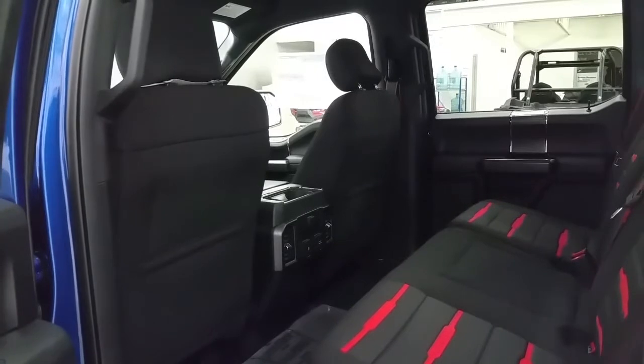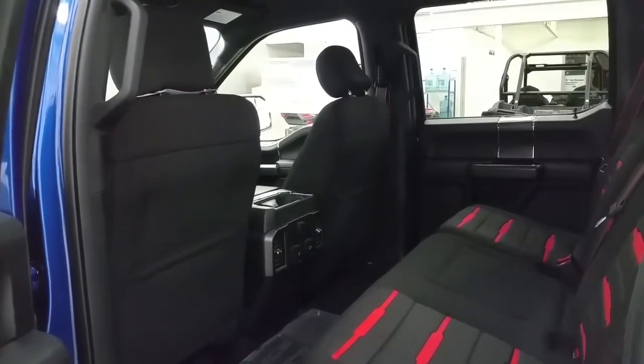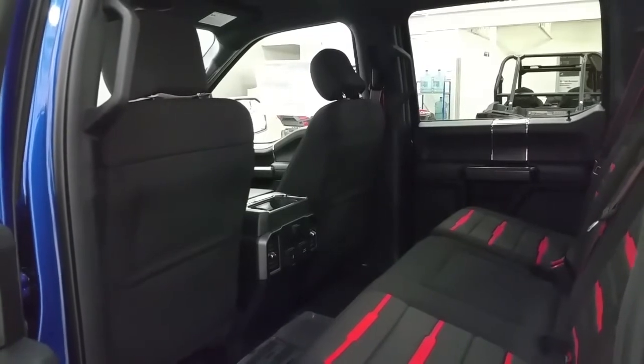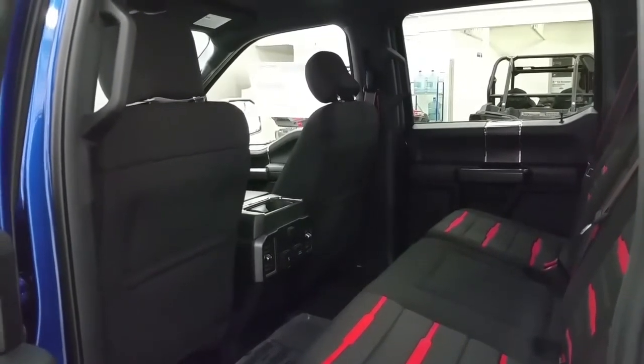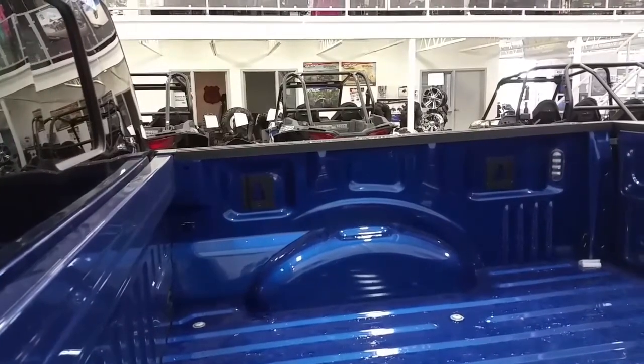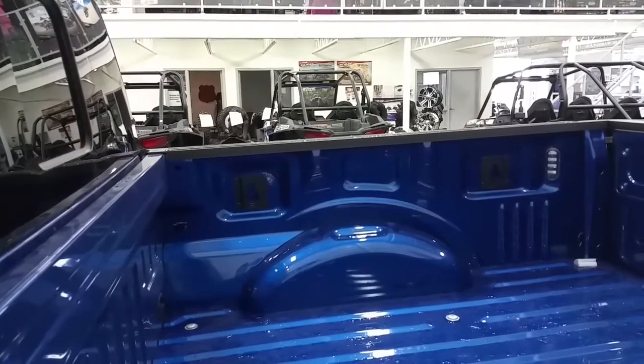Second-row passengers will enjoy plenty of legroom and the ability to charge devices via 12-volt, 110-volt, or smart-charge USB ports. They also get storage in the back-of-seat pockets behind the driver and passenger seats. In the box there is LED box lighting, a box link management system, and four stationary cargo tie-downs.